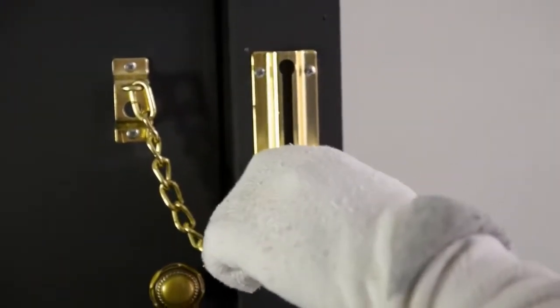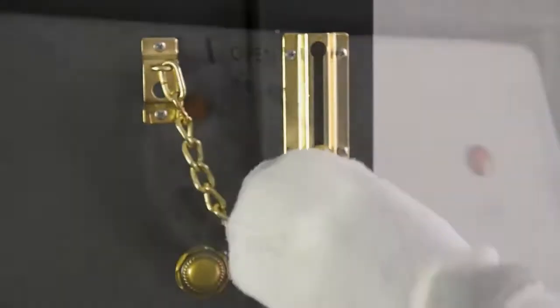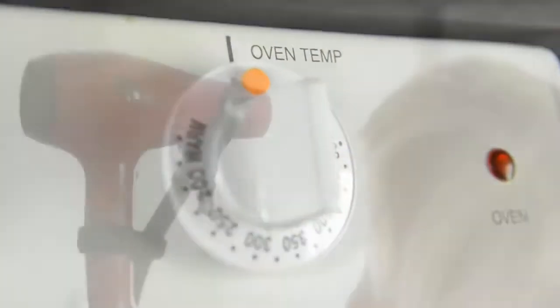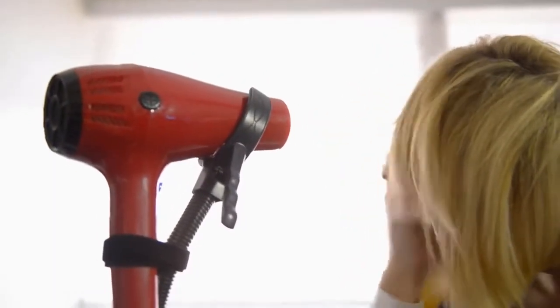Each of these items features practical accommodations to enable users with different abilities. The touch dots on the microwave, oven panel, and thermostat provide tactile prompts for the user. The hair dryer stand accommodates users who may not have full use of their hands.